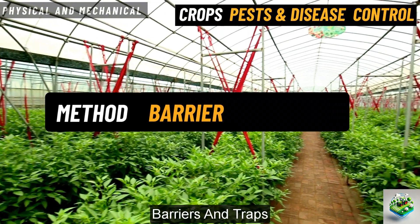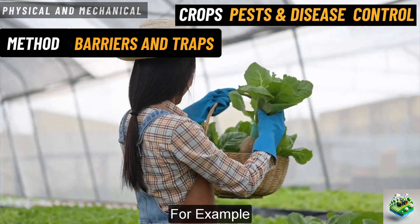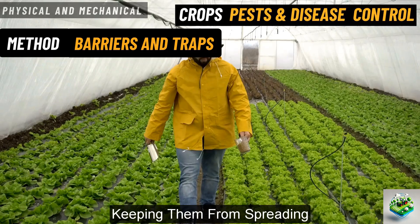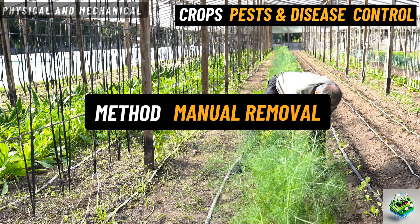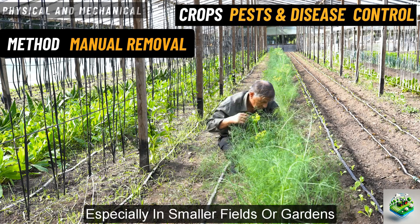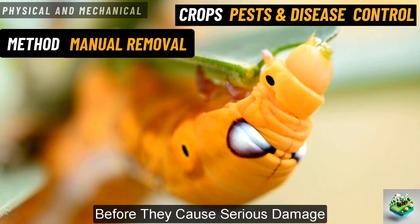Barriers and traps. Simple tools like nets, fences, or sticky traps can prevent pests from reaching crops. For example, nets can stop insects or birds from getting to plants, while sticky traps catch flying pests, keeping them from spreading. Manual removal of pests. Sometimes the old-fashioned method of picking pests off plants by hand is the best option, especially in smaller fields or gardens. Farmers can physically remove insects like caterpillars or beetles before they cause serious damage.